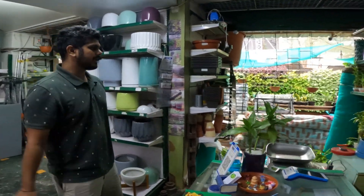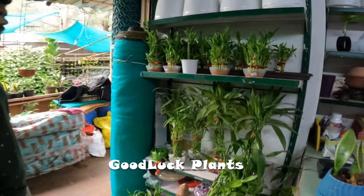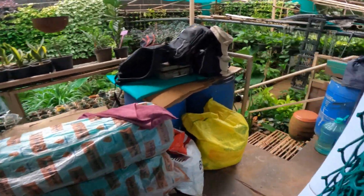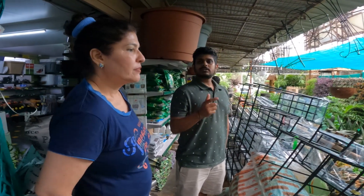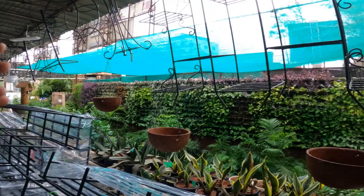Over there are good luck plants, which are gifted more than they are sold. They have kept a lot of plants — semi-shade and sun-loving varieties. Right now the trend going on is the vertical garden; you can see the wall here.